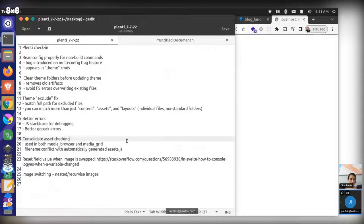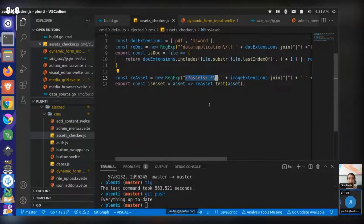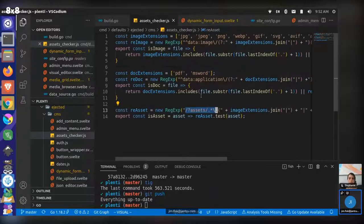This is really in the meat and potatoes of Plenty's engine and not something you need to know as a user building sites with Plenty. These are ejected files — they don't actually hit your file system unless you purposely eject them to override them. This is just trying to do a good job of updating what's happening behind the scenes, especially for folks who want to become contributors at some point.